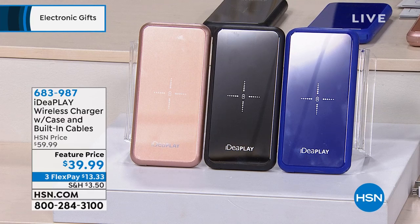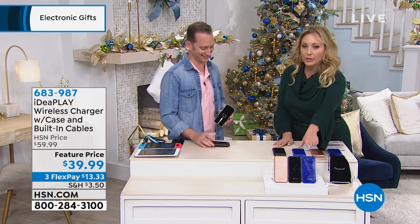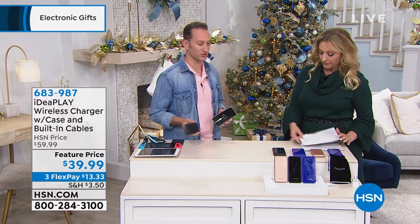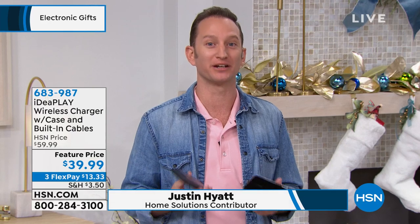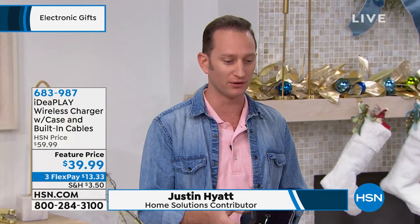We're going to bring out our special guest Justin Hyatt. Before we start, did you know we only had about 625 of these? We only have 200 left in each color. We think we can get more because this was widely popular, which is why we brought it back — and we added the carrying case, because customers wanted something to put their phone and charger in. The case is included — a cute little velvet pouch, like a jewelry case.